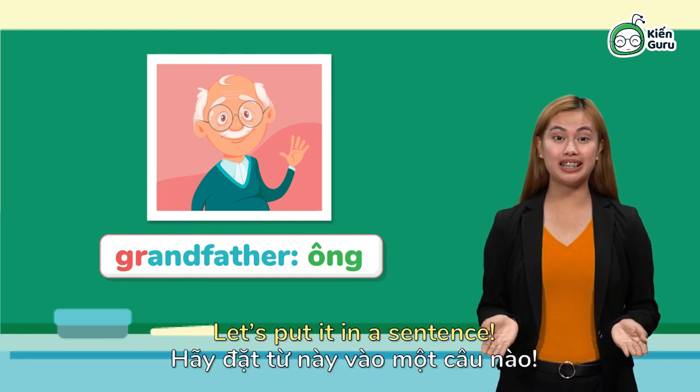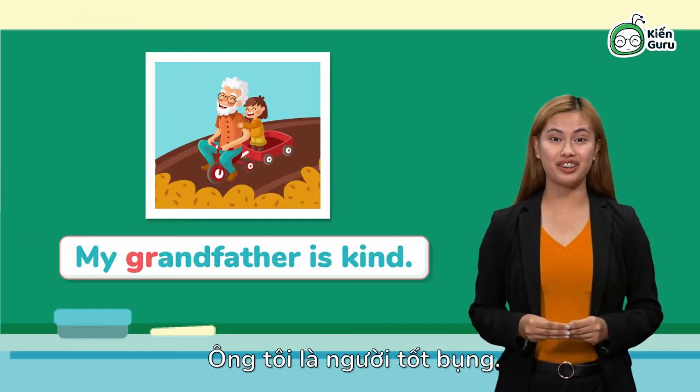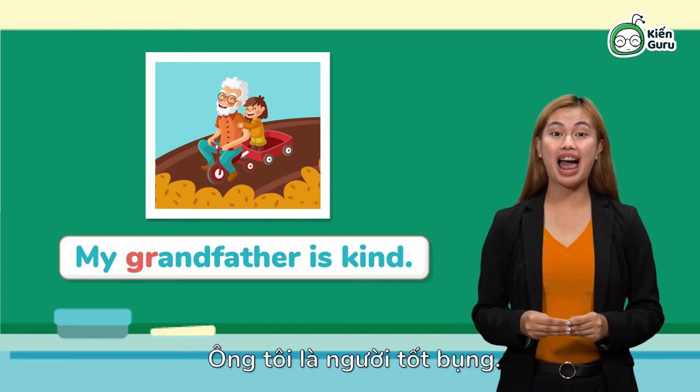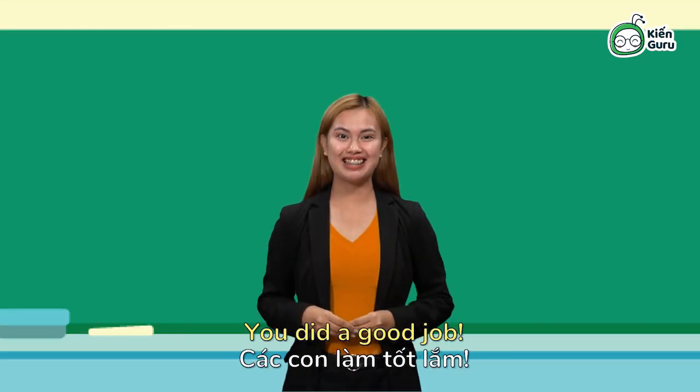Next. Grandfather, grandfather, grandfather. Let's put it in a sentence. My grandfather is kind. My grandfather is kind. You did a good job today!